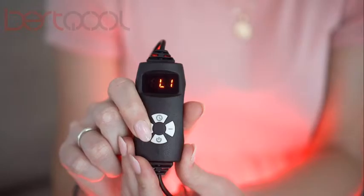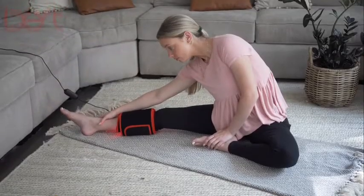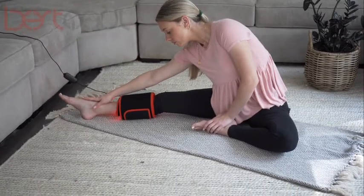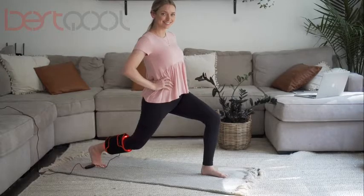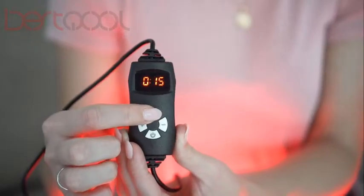Unlike similar products on the market, which are only guessing at irradiance levels, the Best Cool therapy belt features both near and far infrared light, and is fully customizable with five intensity levels and six timing options.